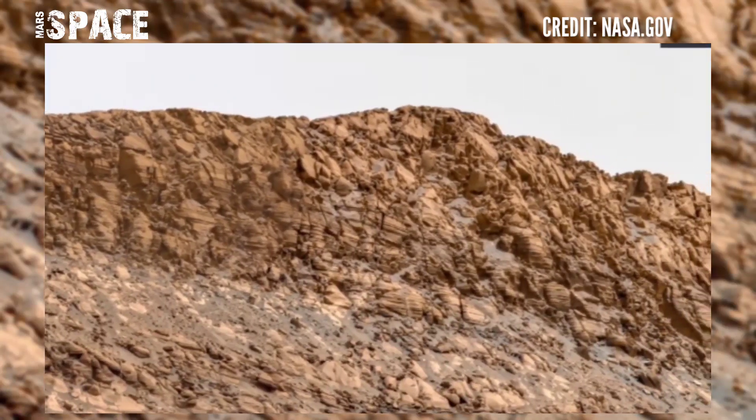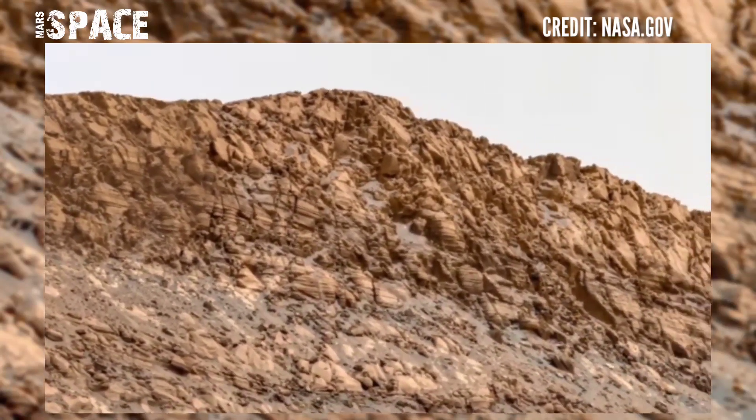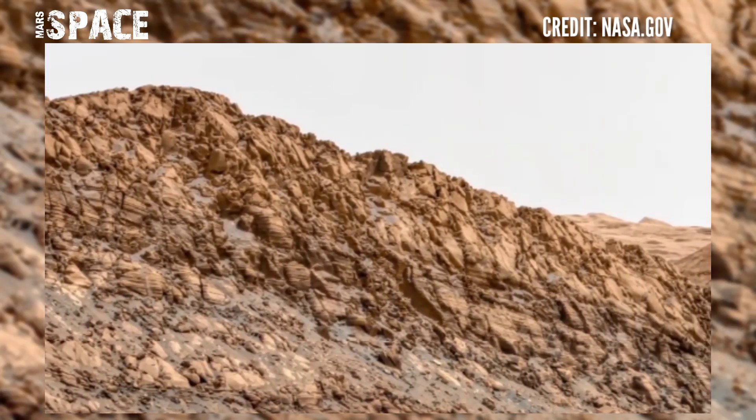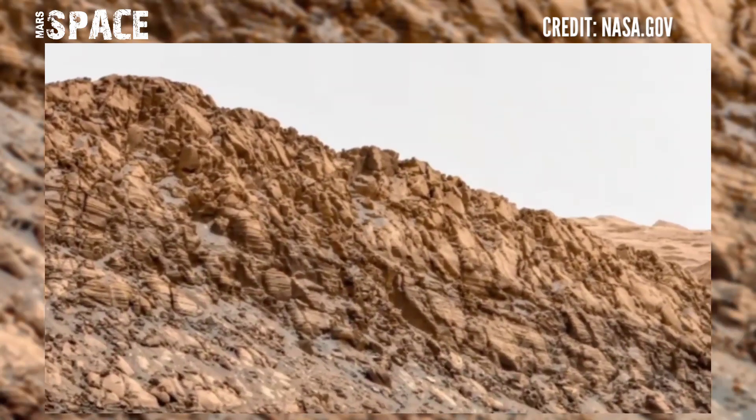Here's the latest video of Mars from NASA's Mars Curiosity Rover. The Mars Curiosity Rover released these stunning pictures with a Mars mission update.